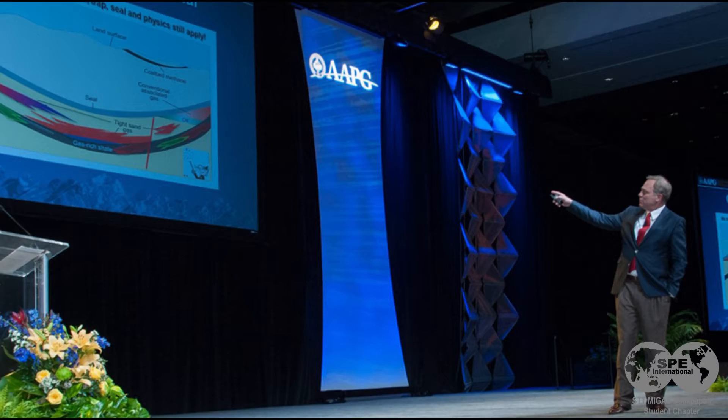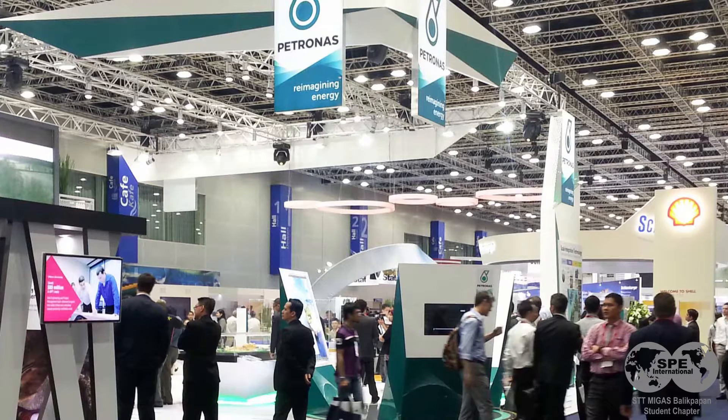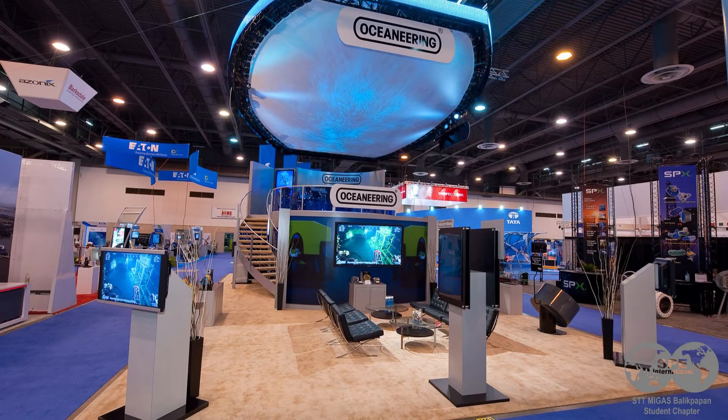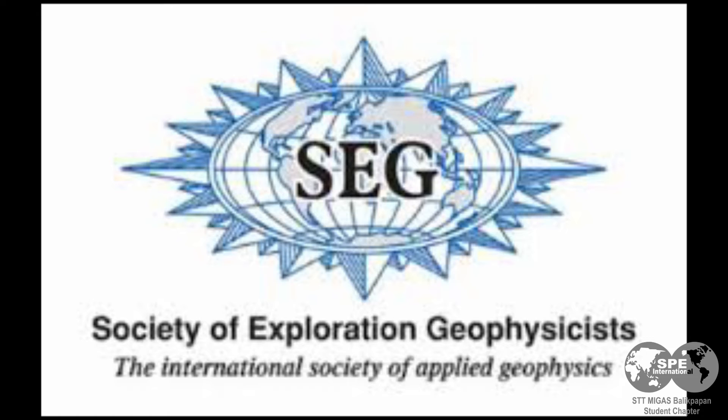Next, Career Advancements. Learn about leadership and volunteer opportunities to help you build industry relationships and service to the society. Members are also automatically qualified for membership in the American Association of Petroleum Geologists, or AAPG, and the Society of Exploration Geophysicists, or SEG. Access the Career Center for tools to help you keep developing new skills.